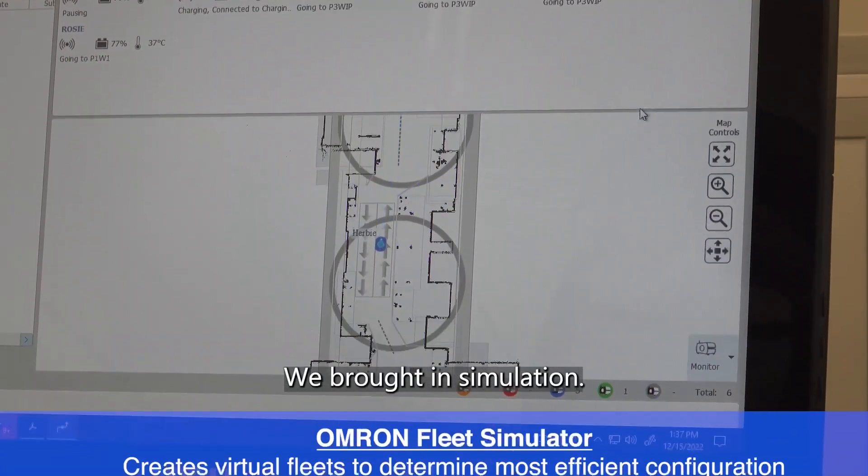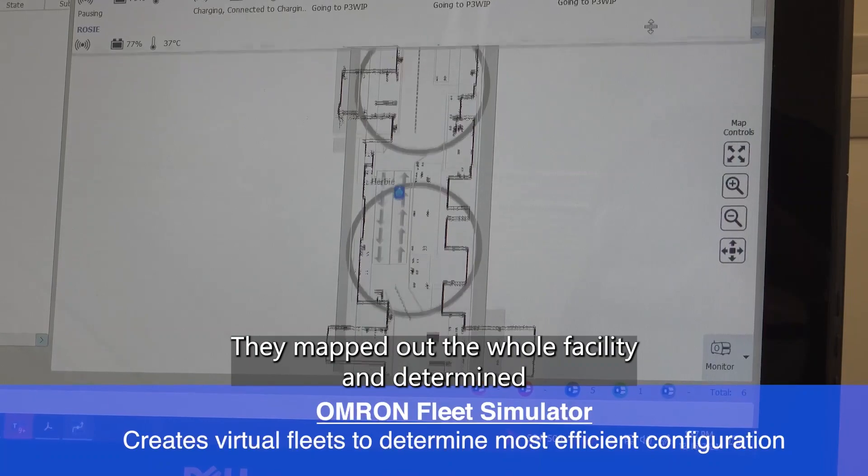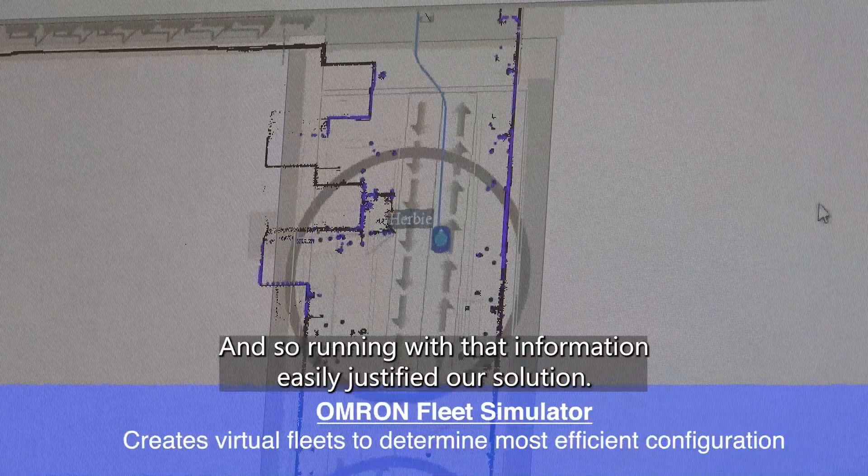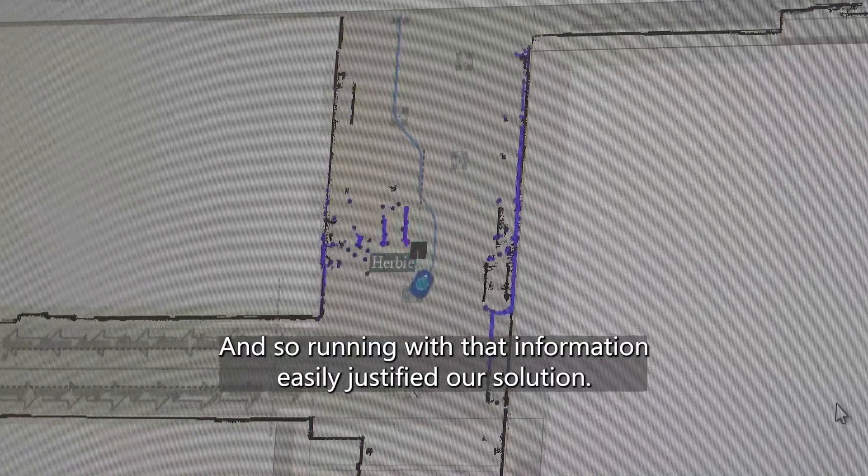We brought in simulation. They mapped out the whole facility and determined how fast we could deliver product throughout our whole facility, and running with that information easily justified our solution.